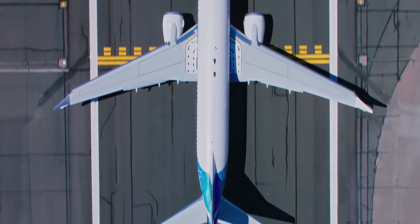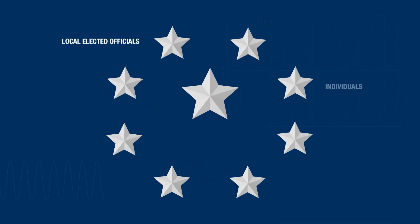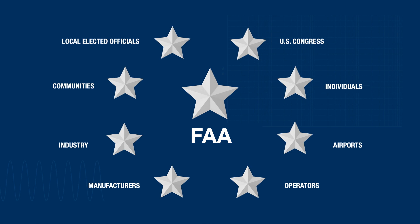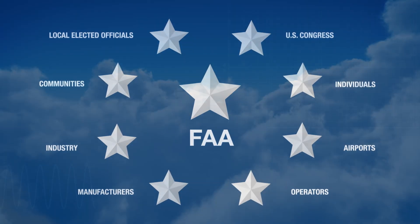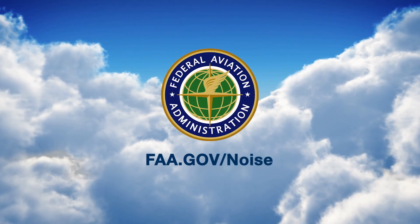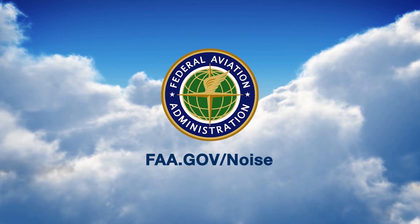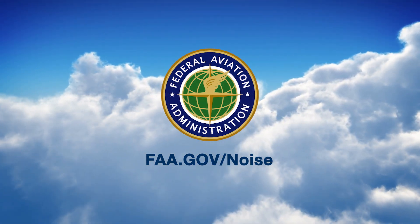A modernized NAS provides flexibility, precision, and predictability for safe and efficient operations. The FAA remains committed to working with communities and other stakeholders to ensure there's early and meaningful dialogue on these issues. For more information on this topic, visit FAA.gov/noise. You can submit questions to our interactive chatbot, or contact your regional administrator and/or regional noise ombudsman.